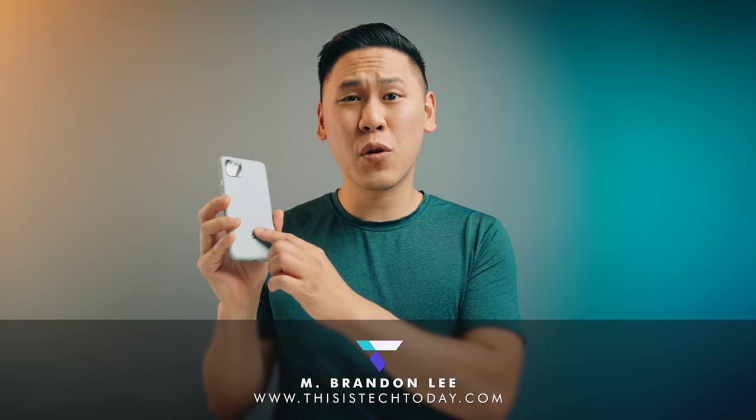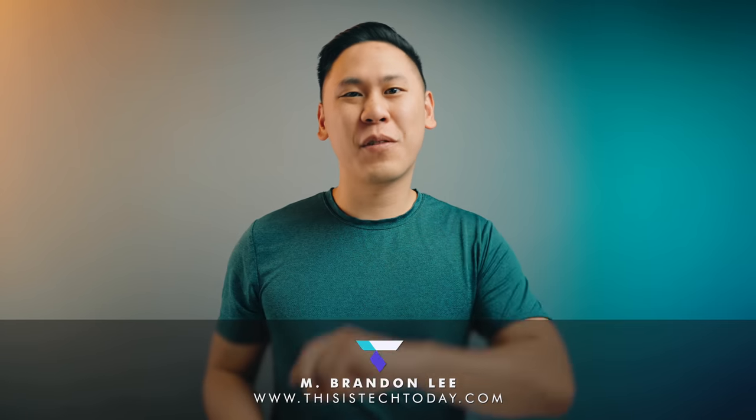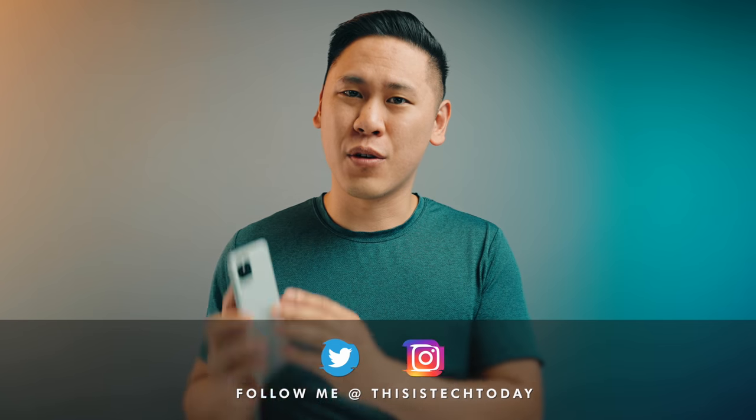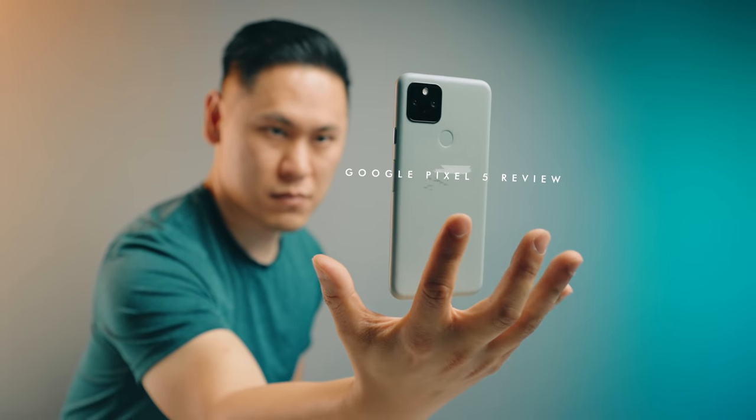Hey friend, Brandon here, and this is the Google Pixel 5. There are two things that I want to emphasize in this review: what in the world is Google doing, because it seems pretty confusing for some, and a fatal flaw in the Google Pixel 5. Let's talk about it, because this is Tech Today.